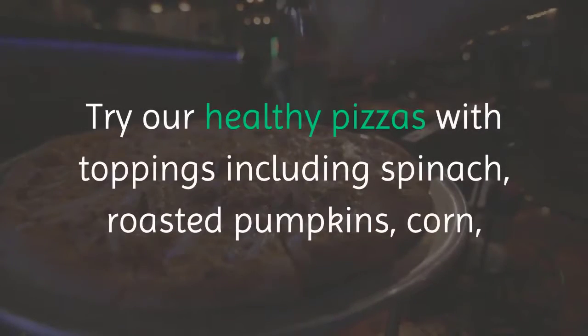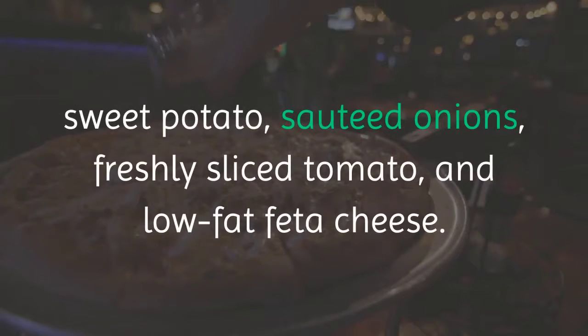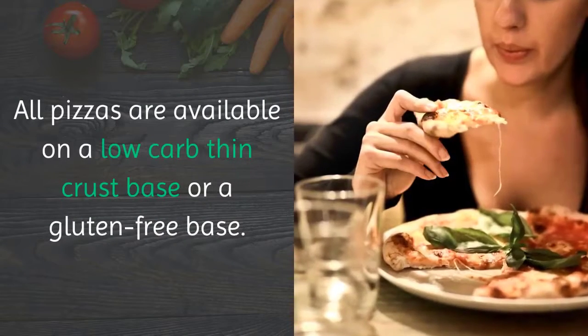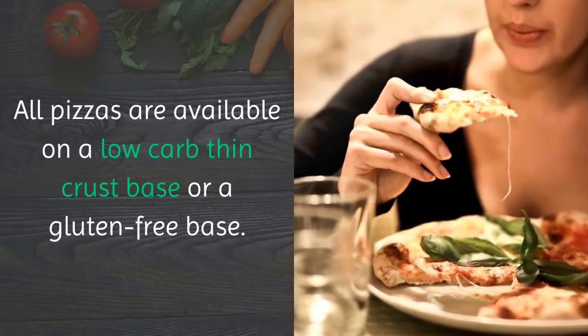Try our healthy pizzas with toppings including spinach, roast pumpkin, corn, sweet potato, sautéed onions, freshly sliced tomato, and low-fat feta cheese. All pizzas are available on a low-carb, thin crust base or a gluten-free base.